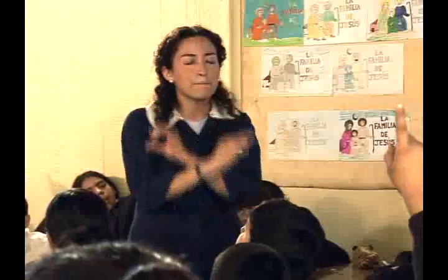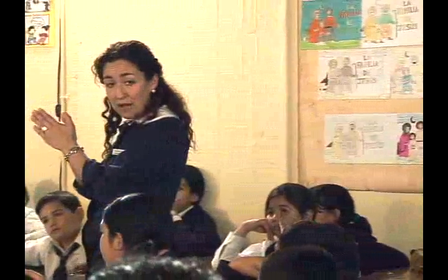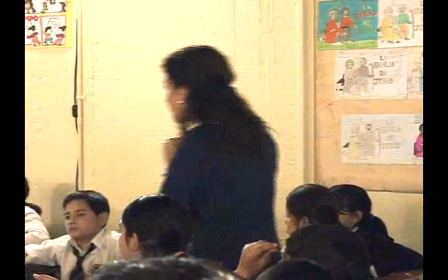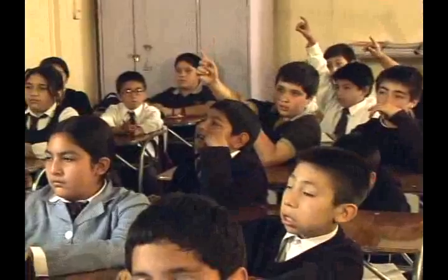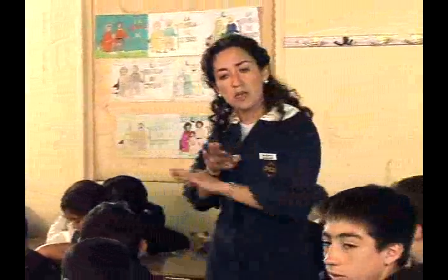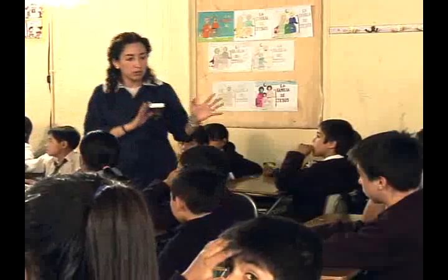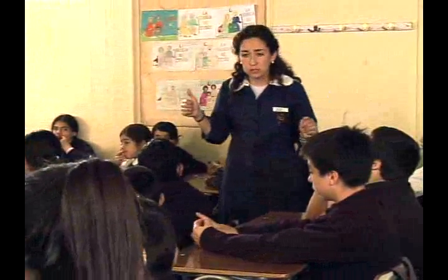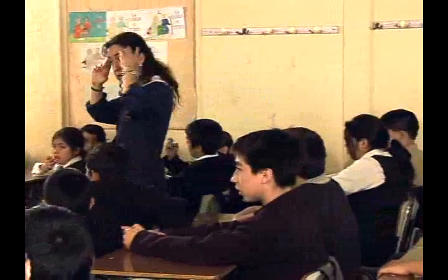¿Cuál es el personaje principal de este texto que acabamos de leer? Una alumna responde: el camello. La profesora confirma que era el personaje principal porque todo el texto habla del camello que anda perdido. Luego pregunta por los personajes secundarios: los sabios, el mercader y el rey. La profesora recuerda que en clases anteriores vieron protagonistas y antagonistas. Los alumnos recuerdan: los protagonistas son los héroes del cuento, y el antagonista es el enemigo del héroe. La profesora los felicita por su buena memoria.